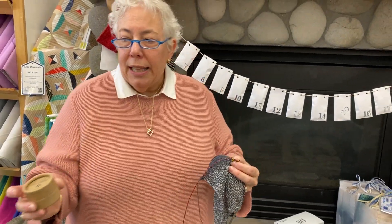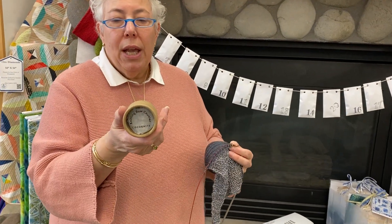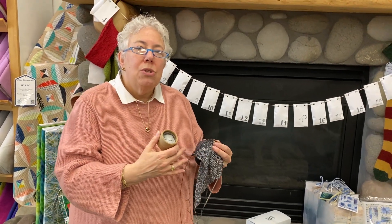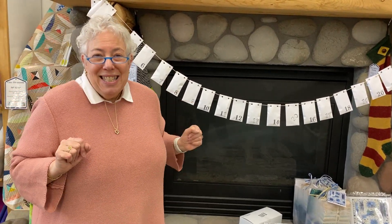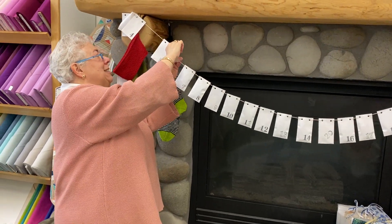The other thing I'm using from CocoKnits is their row counter, because you do repeated rows and I don't want to get lost as to where I am. Let's open and see what today is — I'm so excited! Is it more yarn? What do you think?